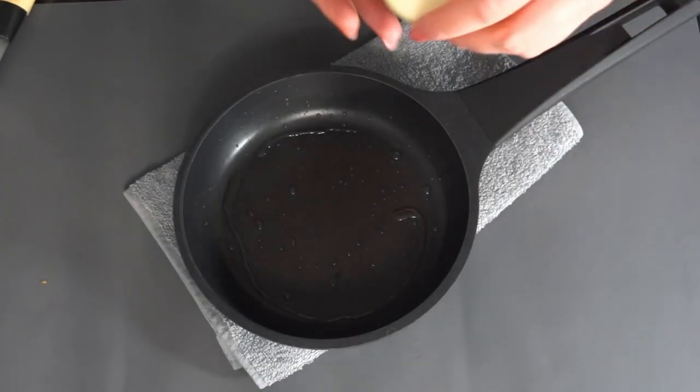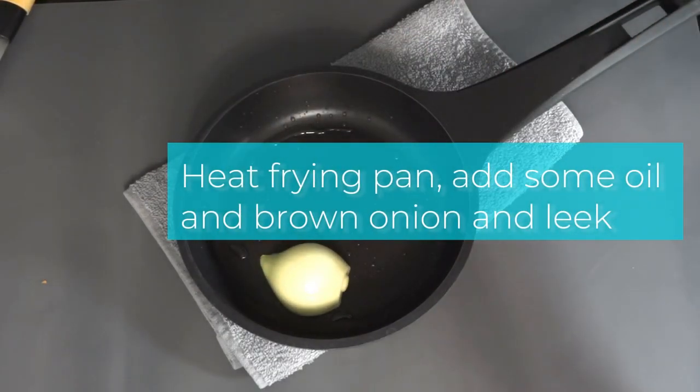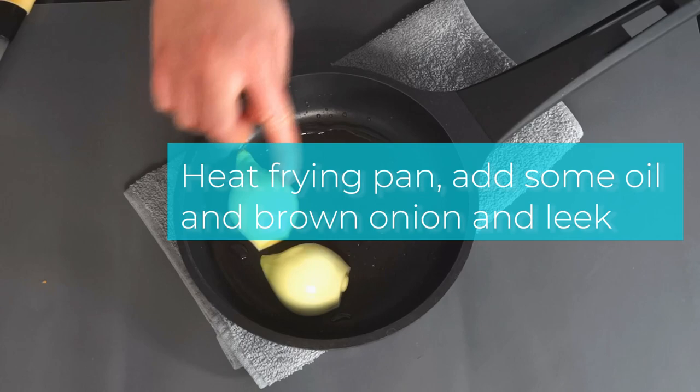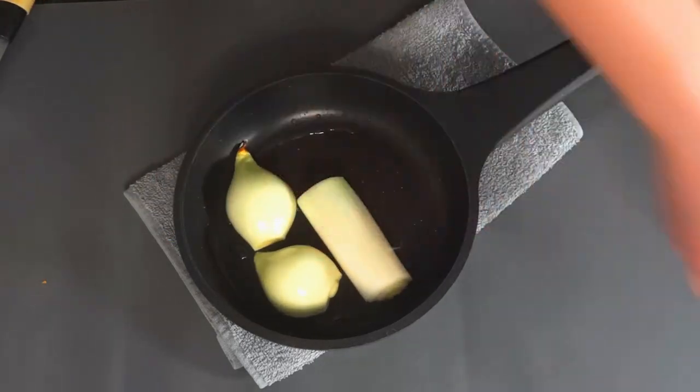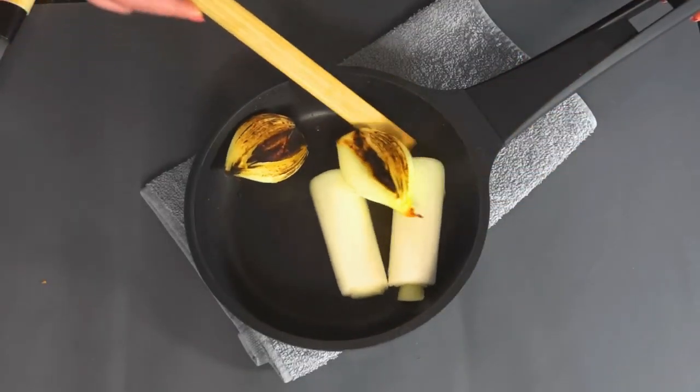But we're not done yet. To elevate the stock to new heights of flavor, we add the caramelized sweetness of roasted onion and leek. As they sizzle and caramelize in the pot, they impart a rich depth and complexity to the stock that is simply irresistible.